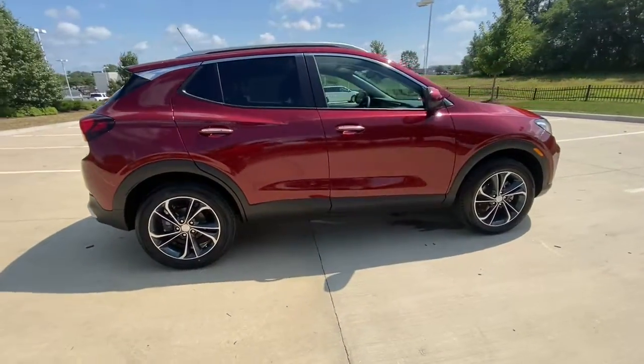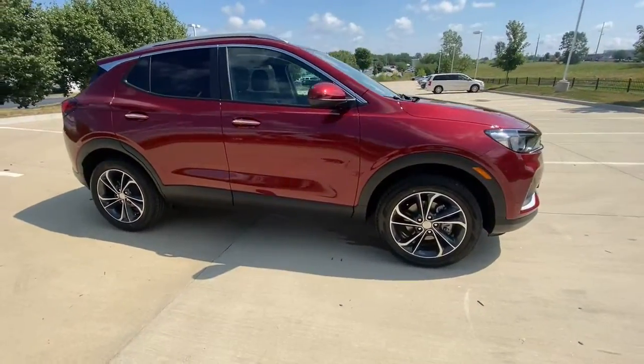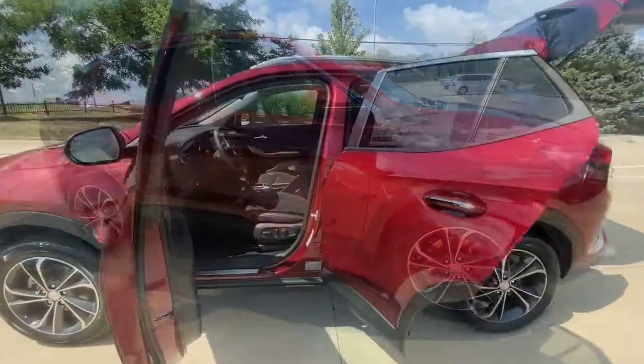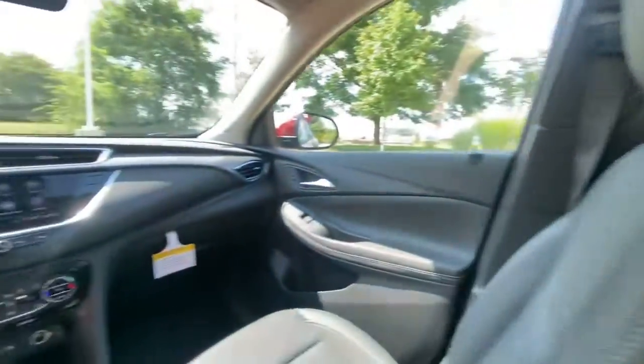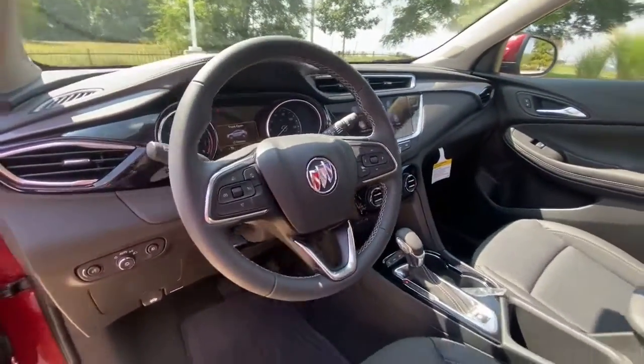Keyless entry, all-wheel drive, heated driver's seat, iPod, MP3 input, satellite radio, remote engine start, lane-keeping assist, heated mirrors, backup camera, fog lamps.